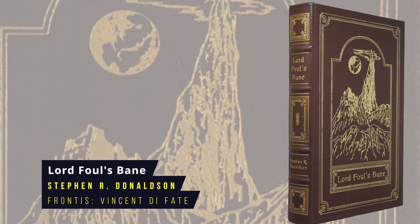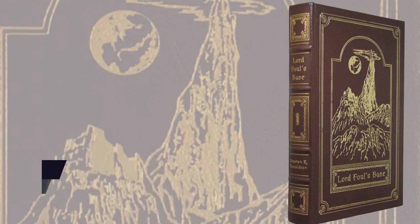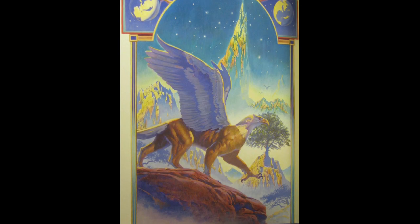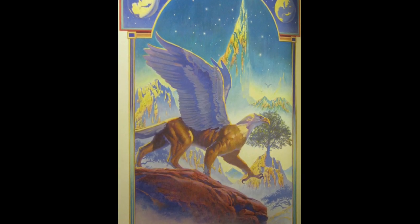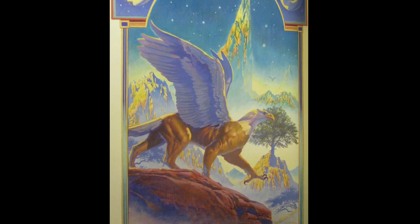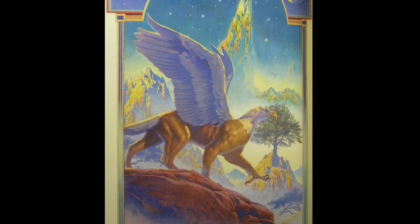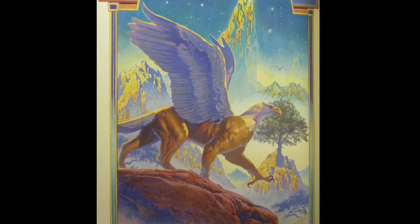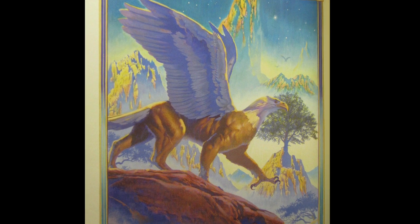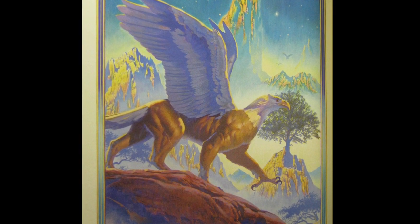Lord Foul's Bane by Stephen Donaldson. This is the first book in the Chronicles of Thomas Covenant series, another parallel world epic fantasy. Covenant is a young author diagnosed with leprosy who travels to an alternate world called The Land, in which he's not only cured but regarded as a reincarnation of their greatest hero, Berek Halfhand. However, Covenant calls himself The Unbeliever, because he thinks it must all be a delusion. First published in 1977, the Eastern Press frontispiece is by Vincent di Fate.